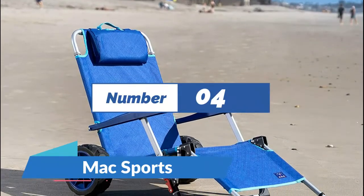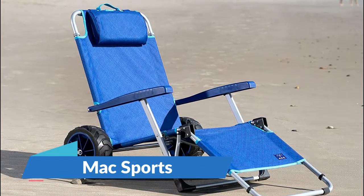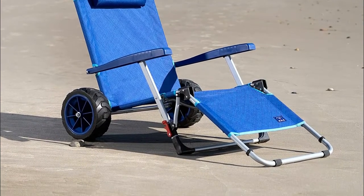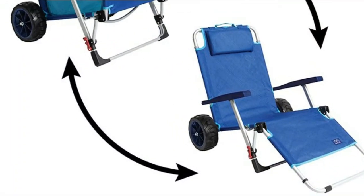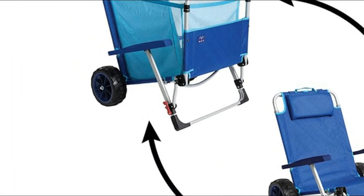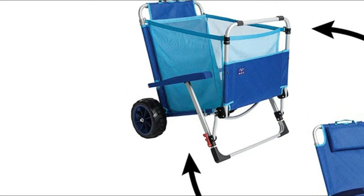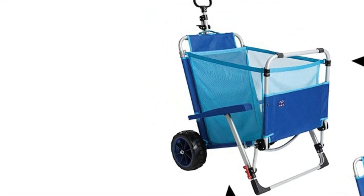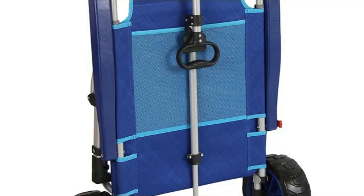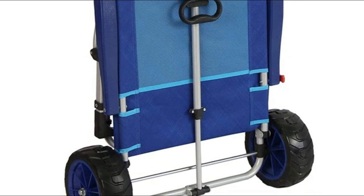Number 4: Mack Sports. Each day lounger doubles as a pull cart wagon with a comfortable grip and adjustable telescoping handle for easy transport. Folds flat for convenient storage in your vehicle, garage, or closet. Rest comfortably with the built-in pillow headrest and 4-position adjustable back. Lounger weight capacity is 225 pounds, constructed with an aluminum powder-coated frame and covered in an easy-to-clean 600 denier fabric.